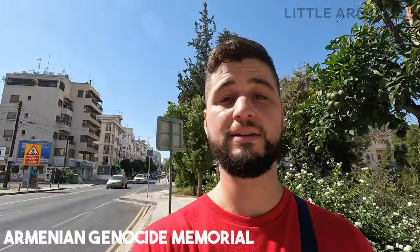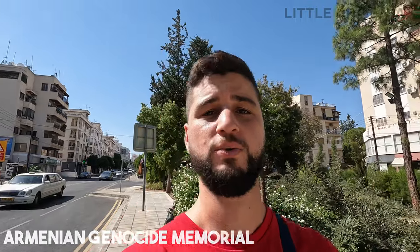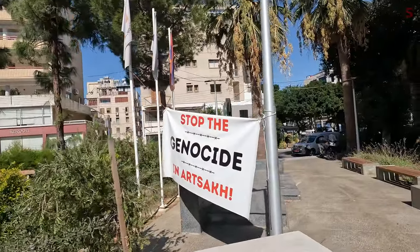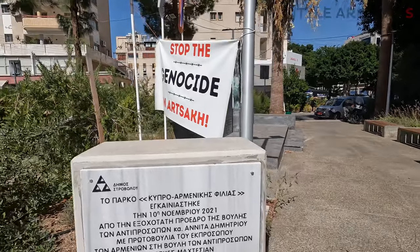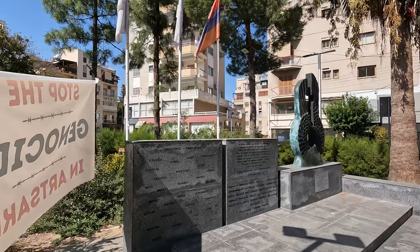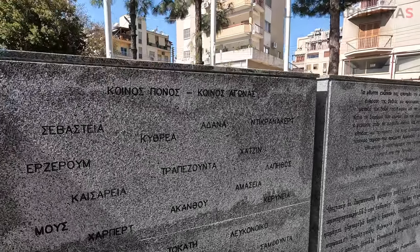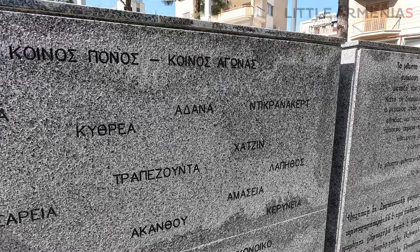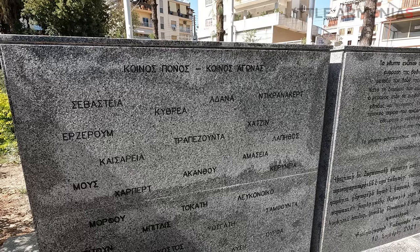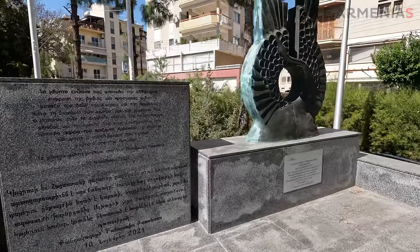I didn't see it last time I was in Cyprus because this park was inaugurated in 2021, but there is a park dedicated to Greek-Armenian Cyprus friendship, with inscriptions in Greek and Armenian languages — including the names of the cities where Armenians lived before the genocide. This is a memorial.